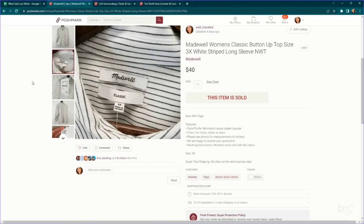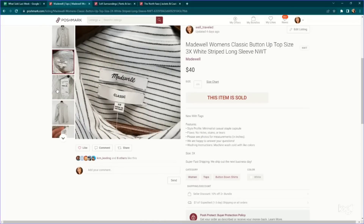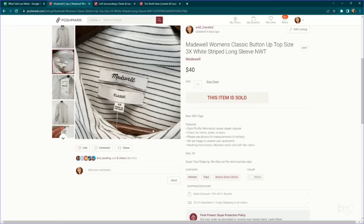This is Madewell — a brand I've been slowing down on a lot, but this one was plus size and new with tags. You can see it retailed for $50 at Nordstrom, which is about what I priced it for. It sold very, very quickly — I think just because it was plus size — for $40. We paid $4.89. If you're someone who's skipping on Madewell, in the rare instance you come across plus sizes, I would definitely snatch those up.